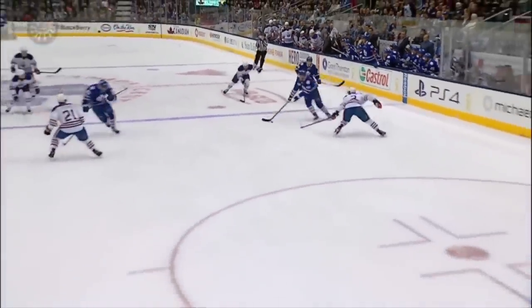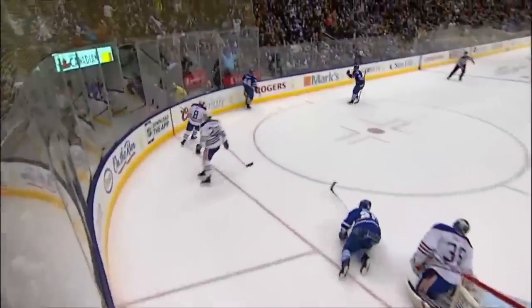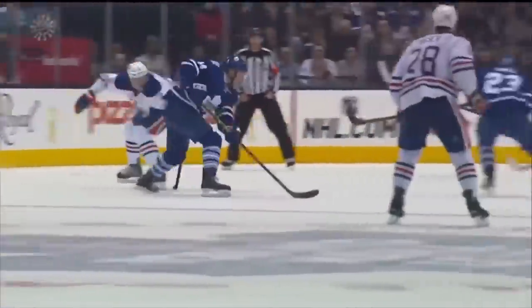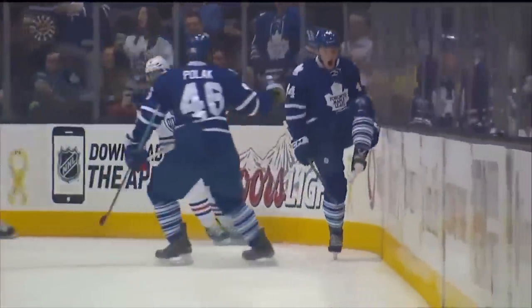It's Riley all on his own. Look at the patience. Cuts the middle. Drake and Andrew Ferretz! Going under the bar — what an unbelievable individual effort by Morgan Riley, putting on a clinic.